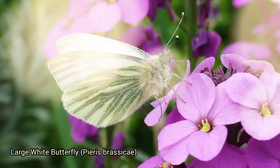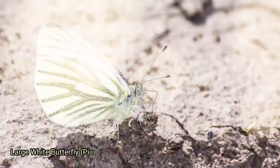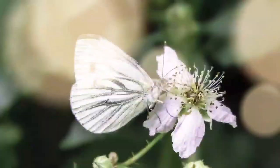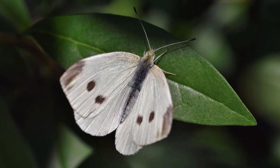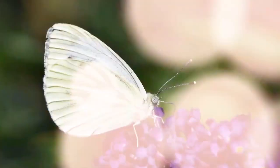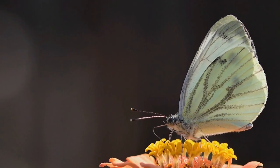The large white butterfly, Pieris brassicae, also known as the cabbage white, is a common and widely recognized species. It has predominantly white wings with black markings on the tips of the forewings and a few black spots. They can be found in gardens, parks, meadows, and agricultural areas, well adapted to human-altered environments. The caterpillars feed on plants from the cabbage family, Brassicaceae, including cabbages and broccoli, and the species can have economic significance in agriculture.